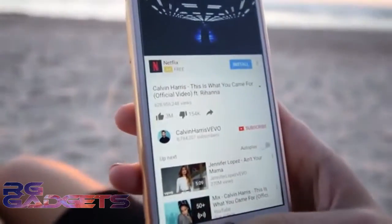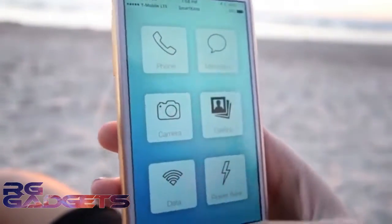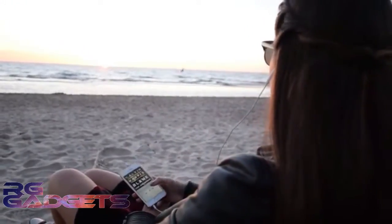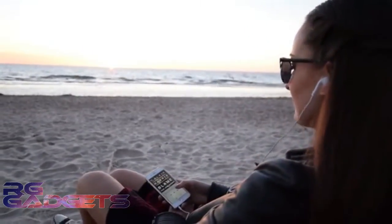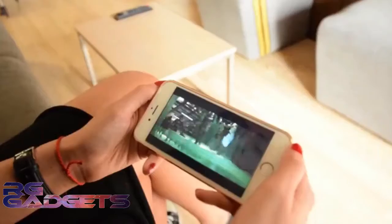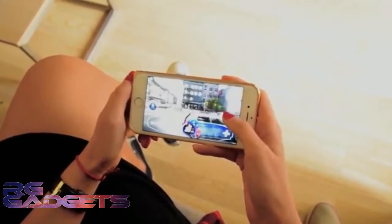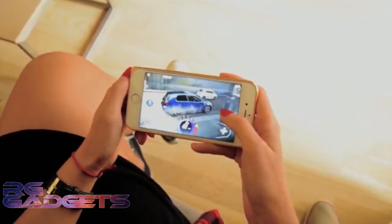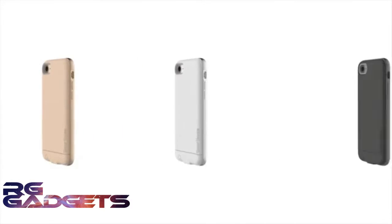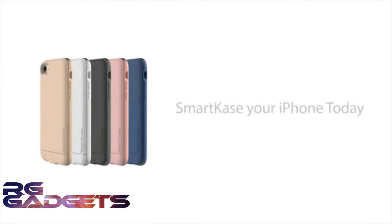This is the biggest problem every iPhone user experiences, but with Smart Case you will be able to use the battery backup from your case and double your battery life. You will now have 40 hours of extra music playback, 12 more hours of talk time, 10 more hours of video playback, and 10 more hours of gaming — all this in a thickness of just 4 millimeters. Available in five different colors. Smart Case your iPhone today.